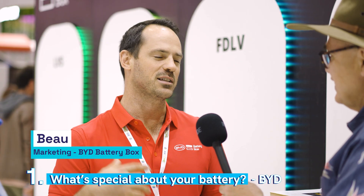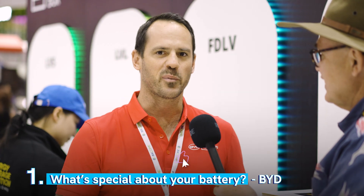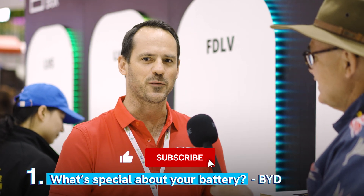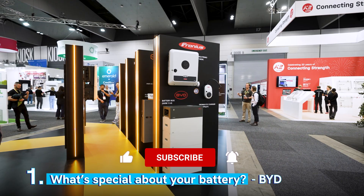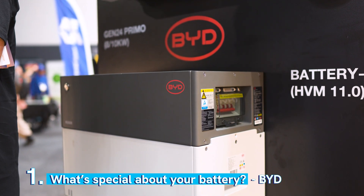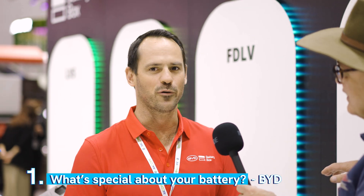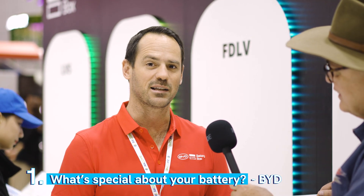I'm an installer myself and an electrician, and BYD are constantly working hard to innovate and make the installation process a lot easier for installers, with the stackable design for expansion and installability. With large batteries that don't have that compartmentalisation, it's obviously very difficult to install and manoeuvre around for off-grid installation.